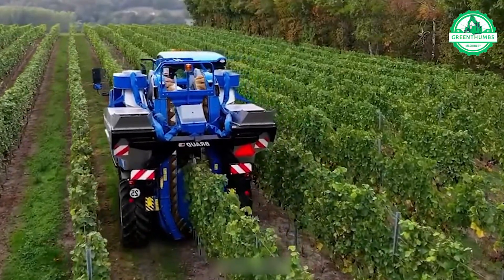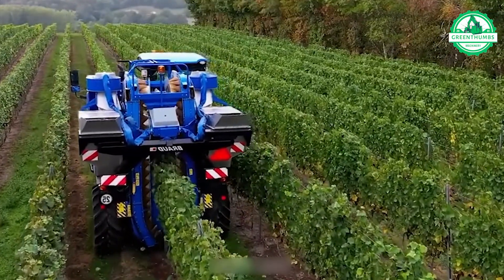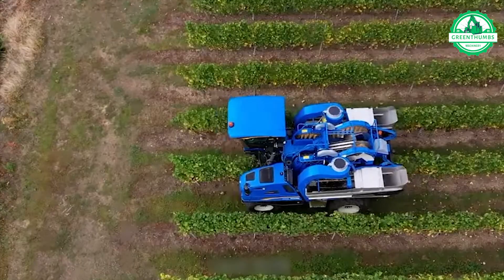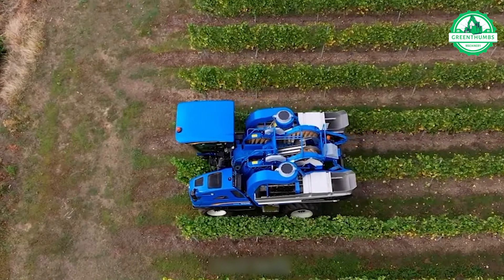Equipped with a 151 HP engine, 50-inch width, and an advanced sorting system, this modern device efficiently harvests and sorts grapes, preserving their quality and significantly boosting productivity.